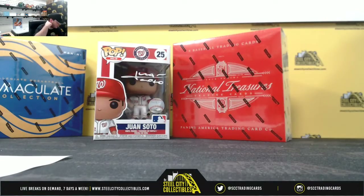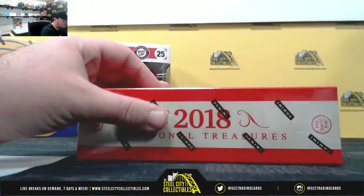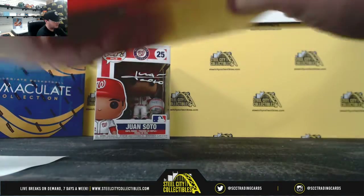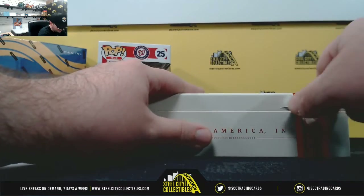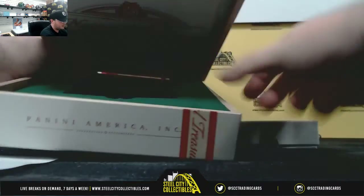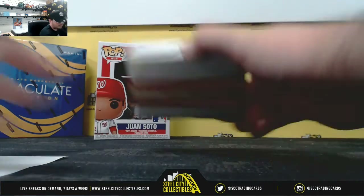Alright, let's come back over here — good luck everybody. We're looking for Soto, Acuna, or Ohtani true RPAs here. Now Soto is a little more limited; he's out of 75 instead of 99, which just makes it a nicer hit once we pull it.